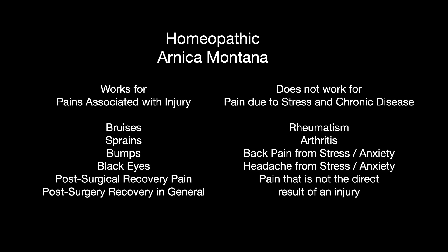To recap: Arnica truly is a wonderful little remedy, but it's got to be used in the right way. It's good for injuries, bruises, broken bones, and post-surgical recovery. It's not good for other types of pain — general headaches related to stress, lower back pain related to stress, or the pain of arthritis or rheumatism. That was a short one today — please give me a like, share, and subscribe if you got something out of this video, and I'll talk to you in the next one.